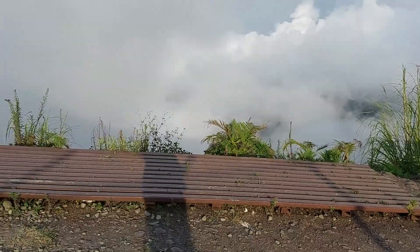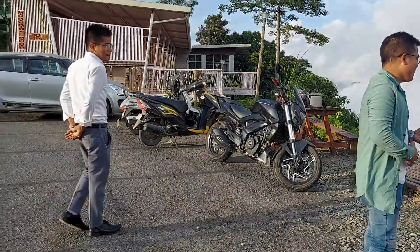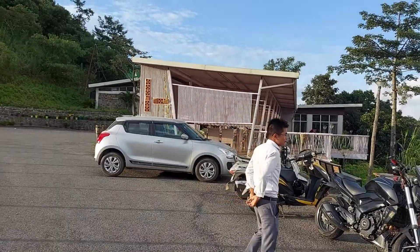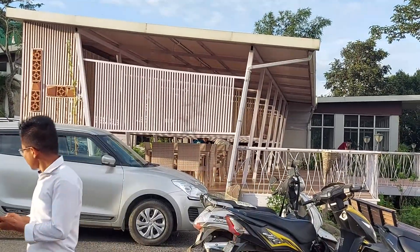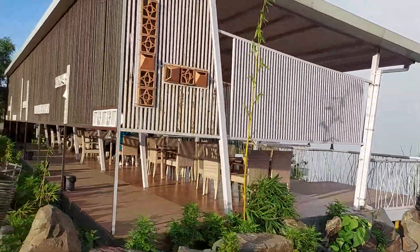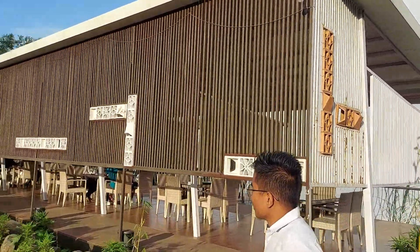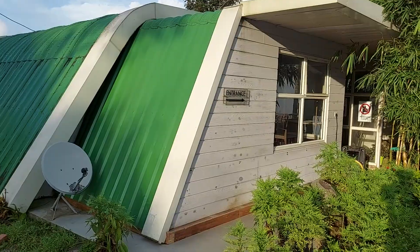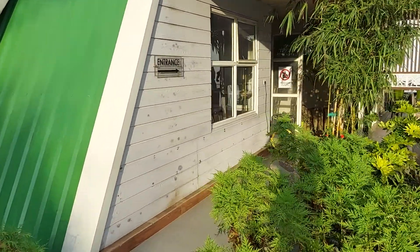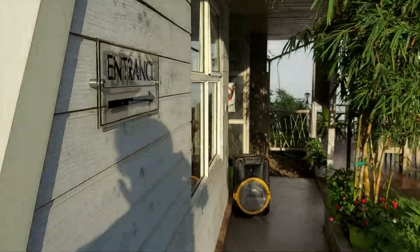So the cafe interior is very nice. The interior design has changed a lot. The entrance is quite nice — you can see the frame at the entrance here.